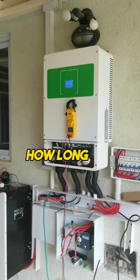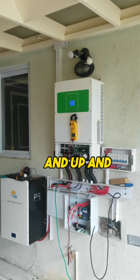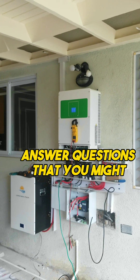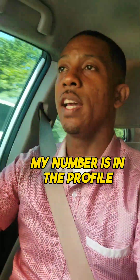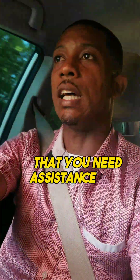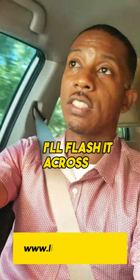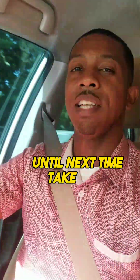That covers the timeline — how long it will take to get a system installed and up and running. Those are the tips and answers to some common questions. If you have any more, reach out to me — my number is in the profile. I'll flash it across the screen to make it easier. If there is anything related to solar that you need assistance with, call us. Until next time, take care.